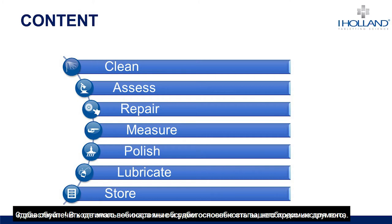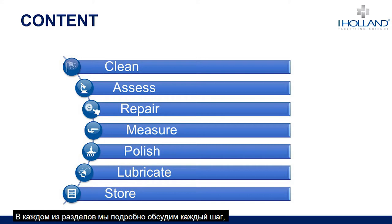Hi everyone. In this webinar we will be discussing the steps required to keep your tooling in optimum condition and ready for production. In each section we will discuss the reason for each step, the available options, what options we recommend, and the science behind the processes.